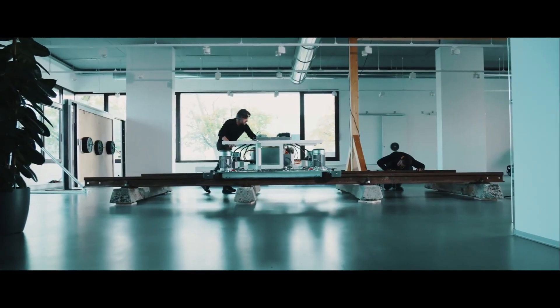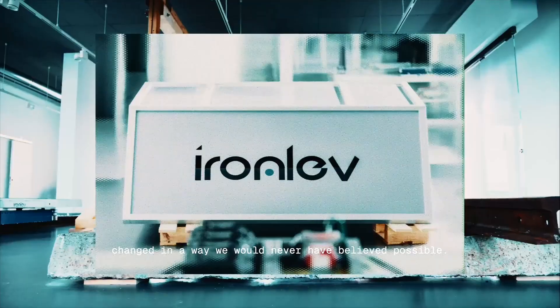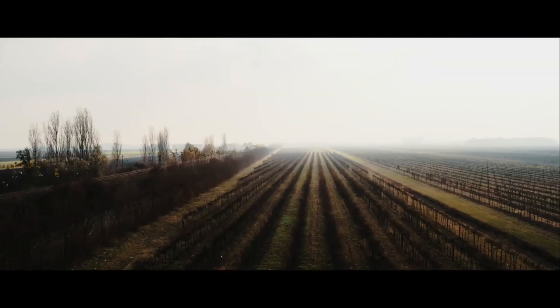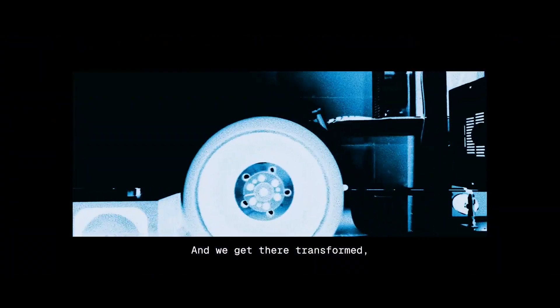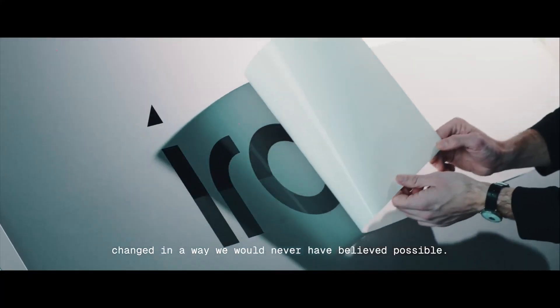Iron Lev cabins are designed with your comfort in mind — plush seats, ample legroom, and panoramic views make your travel experience nothing short of luxurious. Accessibility is key: Iron Lev stations are strategically located, connecting major hubs and neighborhoods, ensuring that everyone can hop on board easily.